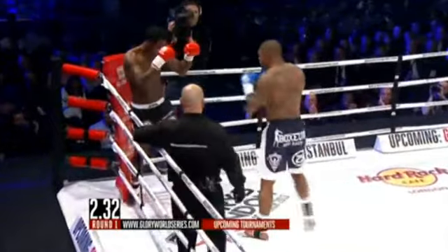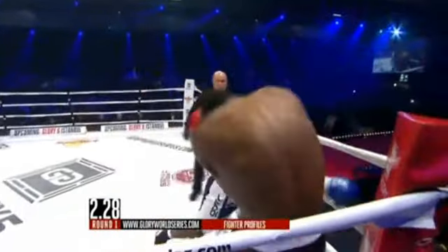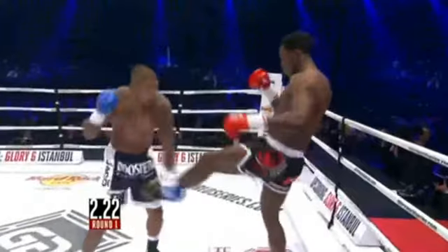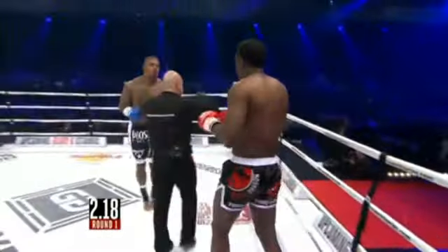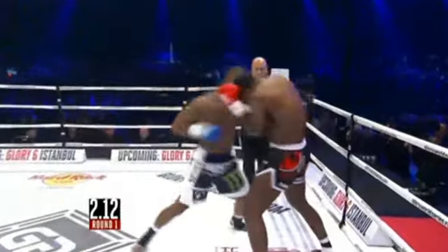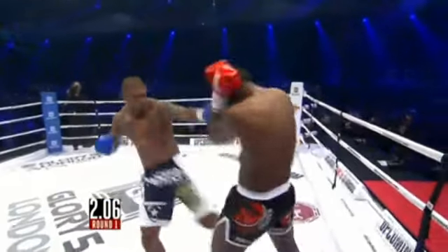A left kick landed upside the right arm of Spong. That's a beautiful left front kick by Spong, right at the middle — it landed perfectly. Nice counter. Perfect sweep move. Nice work. Beautiful punch combination to the body and then to the head by Tyrone Spong.